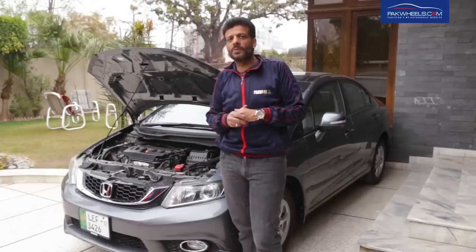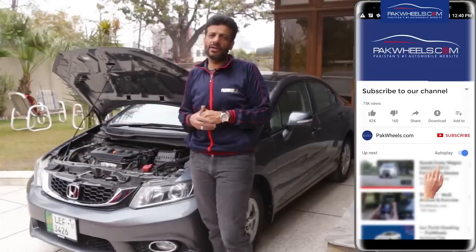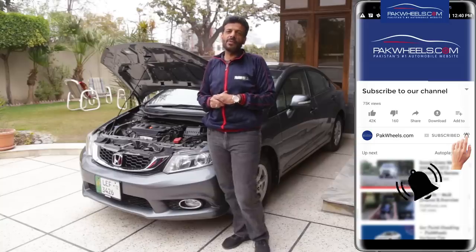So that was today's video. If you liked it, please like it. In the comments section, let me know your thoughts. If you have not subscribed to our YouTube channel, please subscribe and click on the bell icon so that you get notified about new videos. Thank you.